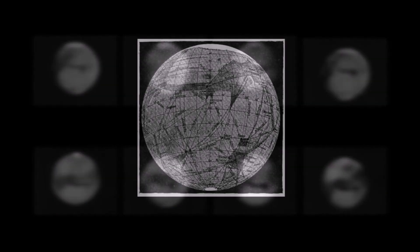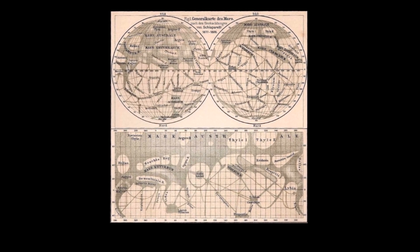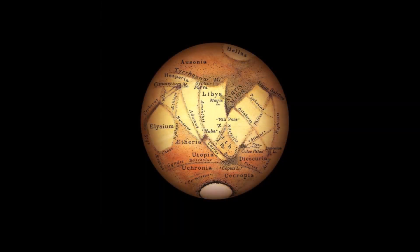Except for the canals — people could see them all over Mars, and there was even an effort to map Mars' canals. But until we could build giant telescopes or send our telescopes closer, this map was still more art than science.